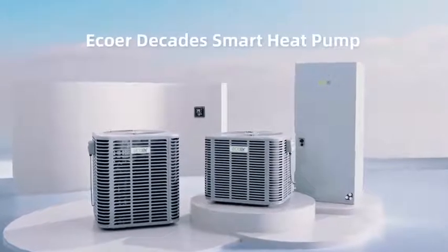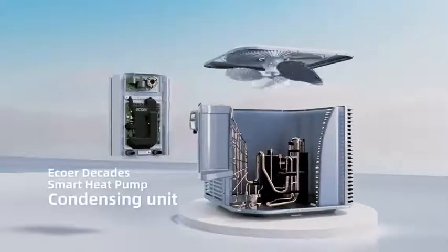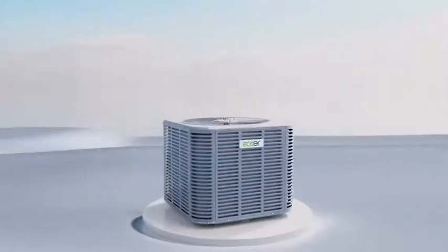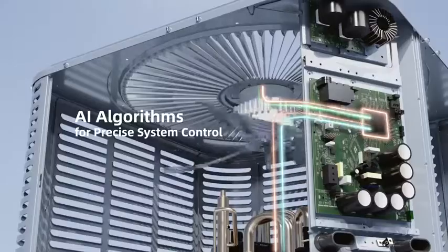Introducing the Ecore Decade Smart Heat Pump, designed to empower contractors with an intelligent installation experience. Its streamlined design and one-piece motherboard reduce visual complexity for contractors. It leverages powerful AI algorithms for precise system control.